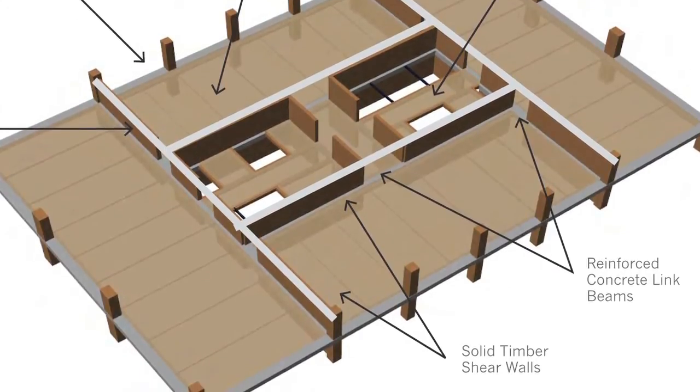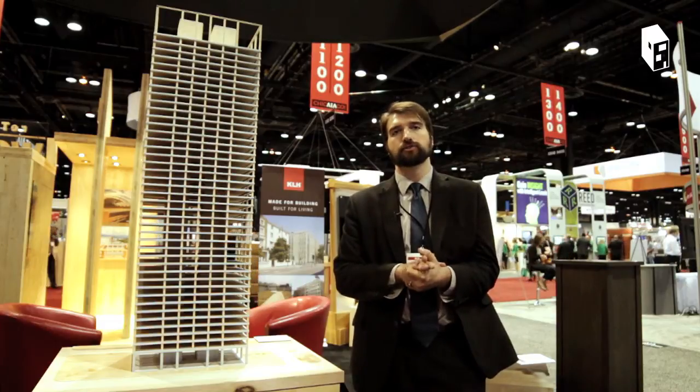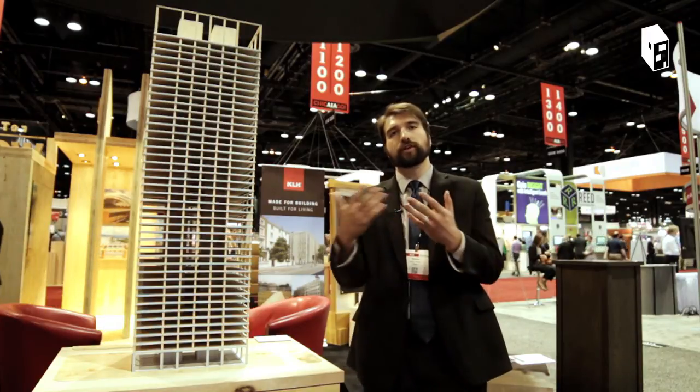Our building codes right now are mostly prescriptive, meaning you must do this, this, this, and then you can build your building. Whereas a lot of other building codes are performative — they allow you to use the technology and the engineering out there to show that you're equivalent to what the intent of the code is.